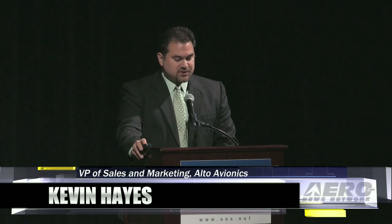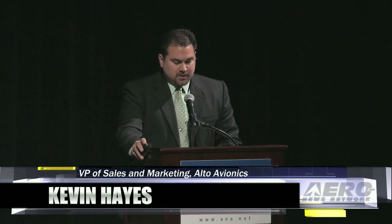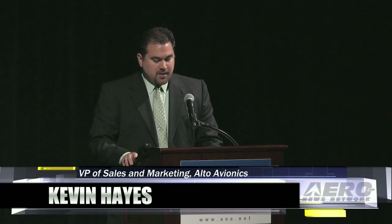Good morning. I'm Kevin Hayes, Vice President of Sales and Marketing for Alto Aviation. Today, we are pleased to introduce two new solutions to our product offering. The first solution is a digital PA amplifier,